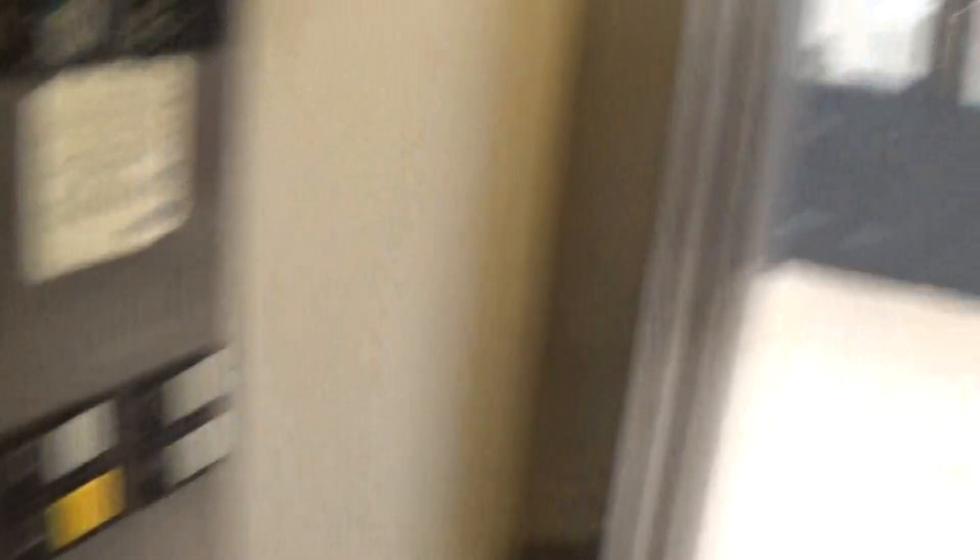Sure is dark in here. Oh, the light does come on automatically. Good job.